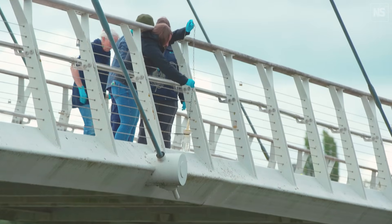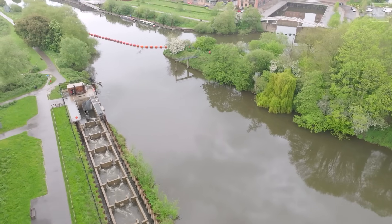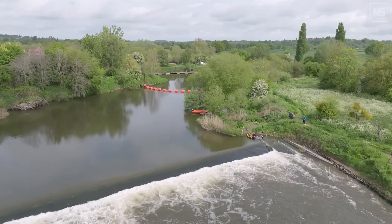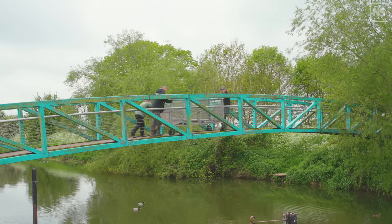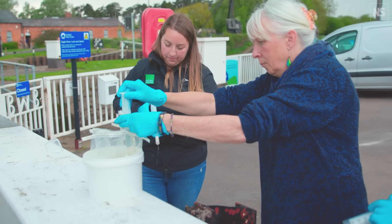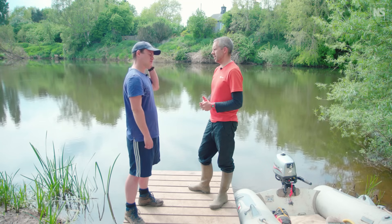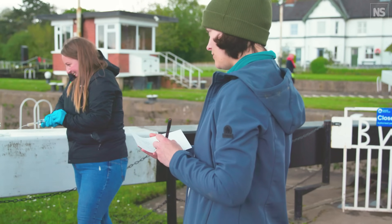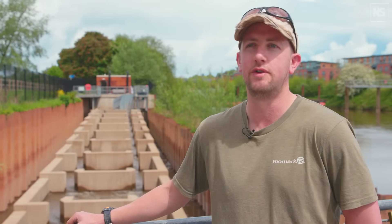The work happening here on the Severn is equally applicable to understanding how fish passes work and how effective they are, and to understanding how that impacts biodiversity elsewhere. It's really important work that helps us improve techniques and apply them in other parts of the world. It's fascinating to see so many people — volunteers and scientists — come together to work on one of the UK's largest rivers, all working towards one overall goal of improving the river as a whole and understanding what the river needs from them.